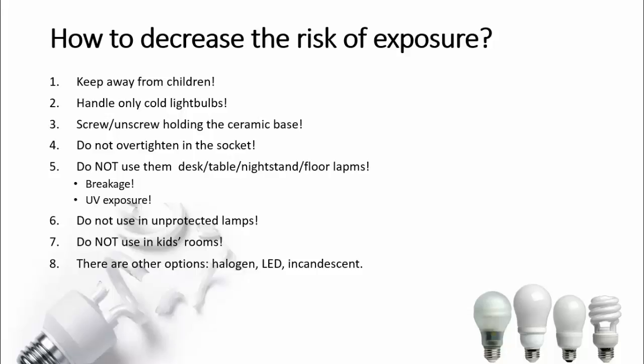Secondly, LED lights. These are probably the most cost-efficient light sources we have on our planet. They consume virtually no electricity and pretty much last forever. The potential there is tremendous — you would not just be saving Earth, you'd be saving the Moon, Mars, and Jupiter all together. However, there still is a trade-off: LEDs also tend to emit in the UV spectrum.